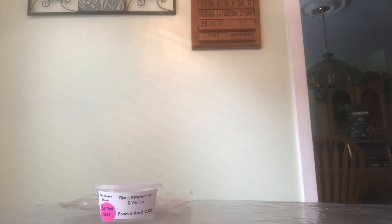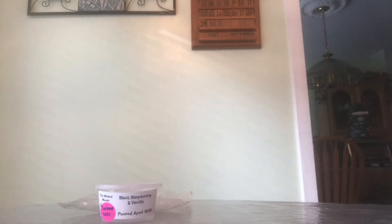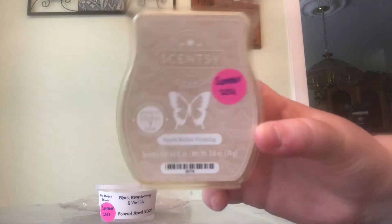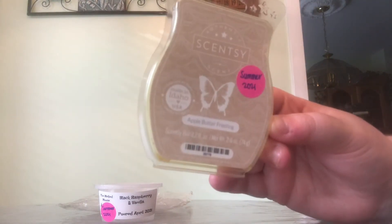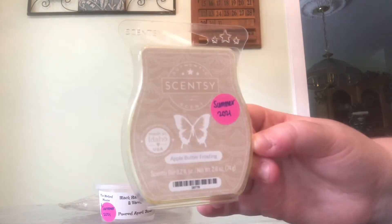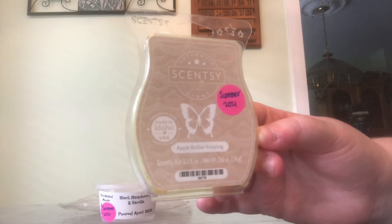And then my last empty is Scentsy's Apple Butter Frosting. This is an empty clam and I melted the last two cubes of this in my bedroom. This scent is so amazing, I love it. I still have a few more in my stash. This one is from November of 2020, so it was getting kind of old — that's why the clam is super yellow, but it still smelled fine. This scent is so amazing, I definitely would repurchase. It's just like such a nice sweet with just a touch of cinnamon, but not that much cinnamon — not a heavy cinnamon in my opinion.